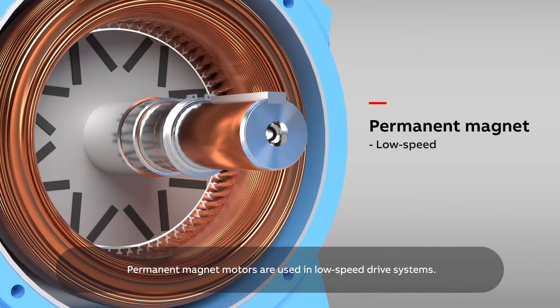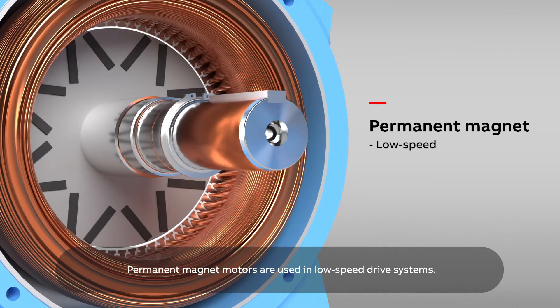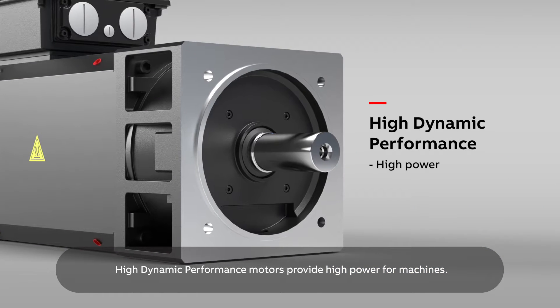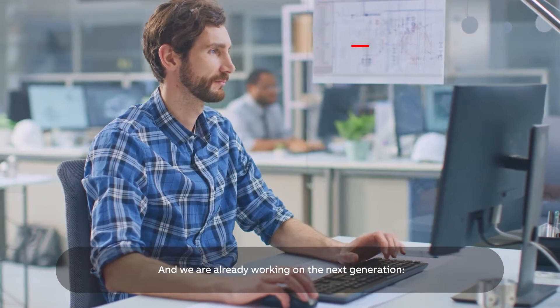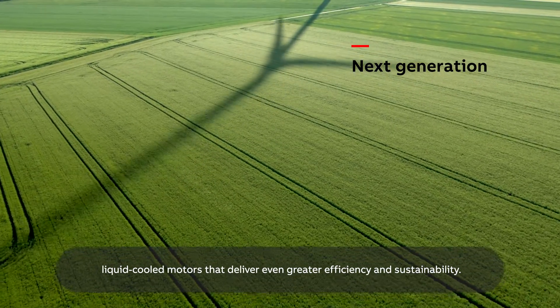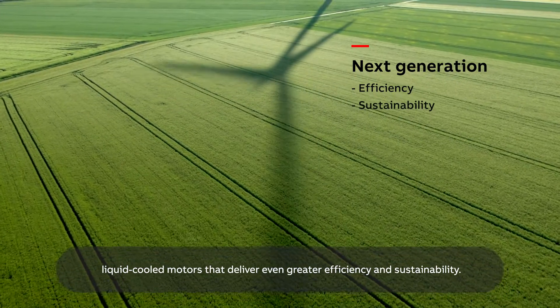Permanent magnet motors are used in low-speed drive systems. High dynamic performance motors provide high power for machines. And we are already working on the next generation — liquid-cooled motors that deliver even greater efficiency and sustainability.